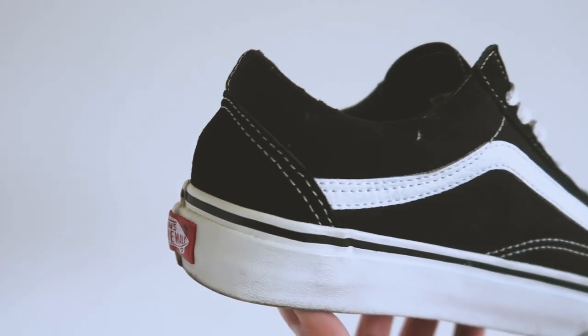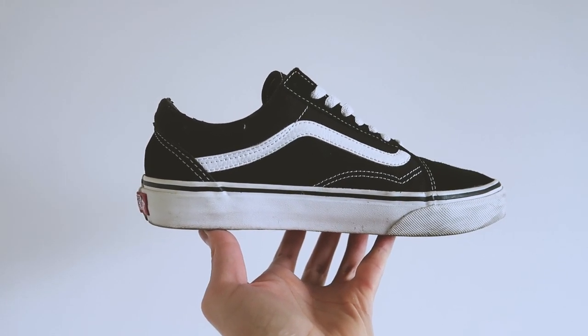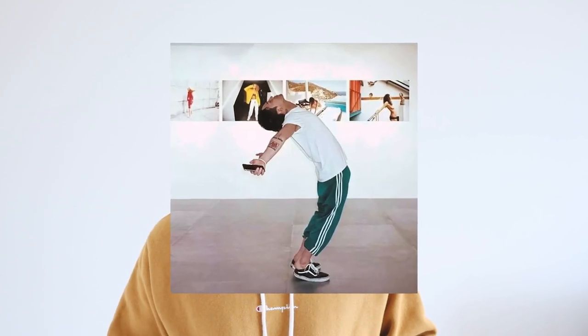I started wearing these old-school Vans in black and white since around 2013, once I saw one of my favorite artists wearing them. Shout out to all those G-Dragon fans out there.